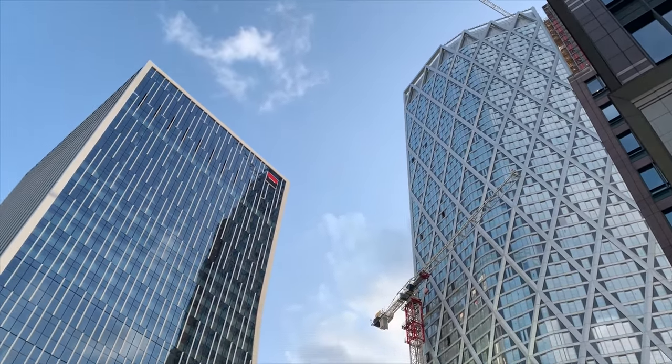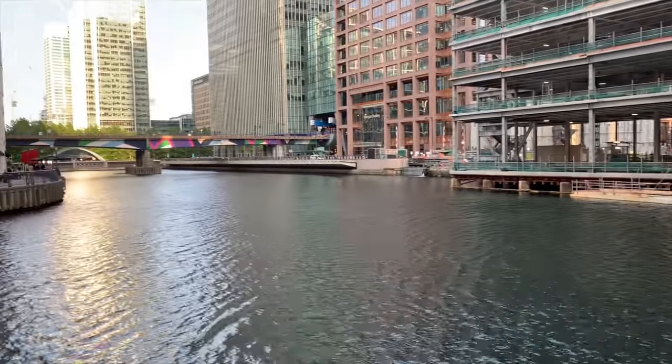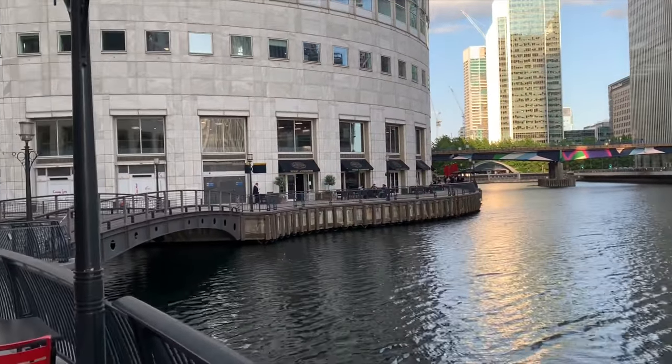This place kind of reminds me of Chicago. I really like Canary Wharf - it's such a cool area. I could totally see myself living here; there are so many nice restaurants, shops, and it's super convenient. Such a beautiful sunset.